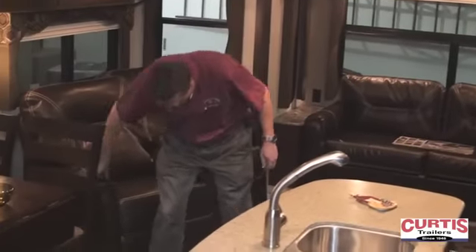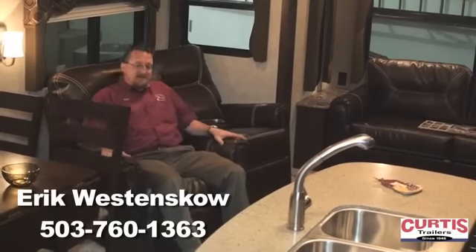Thanks for watching. Stop on in and see this trailer for yourself. Since 1948, our business has been your vacation.